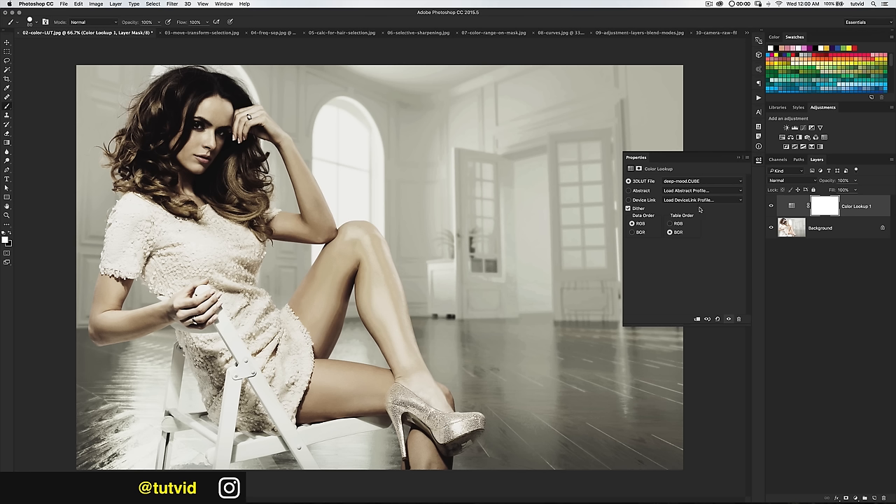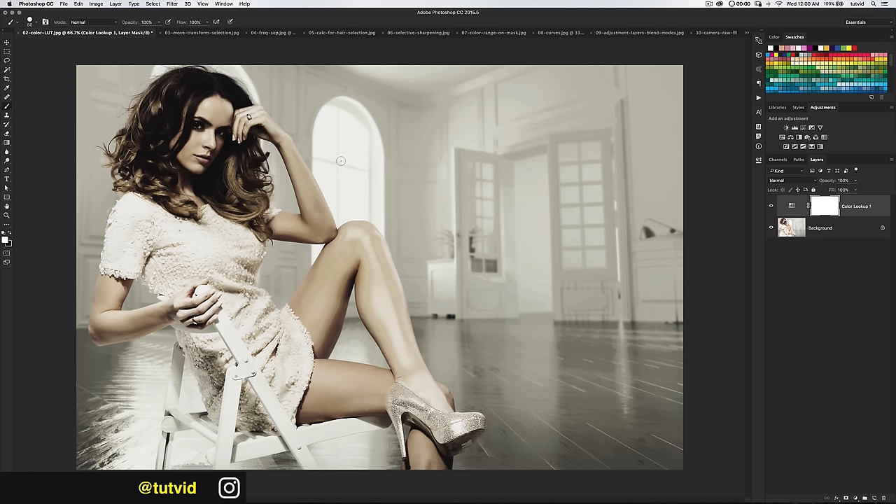One cool thing: you can change the data order. Instead of RGB, switch to BGR and you get a blue skin tone — kind of cool for an ice queen effect. Flip the table order to RGB and you get a very dirty, gritty, faded VSCO Instagram-y look. It's just a different way of applying the information from those adjustment layers. Set it back to RGB and BGR for table order — and that's a color lookup table in Photoshop.